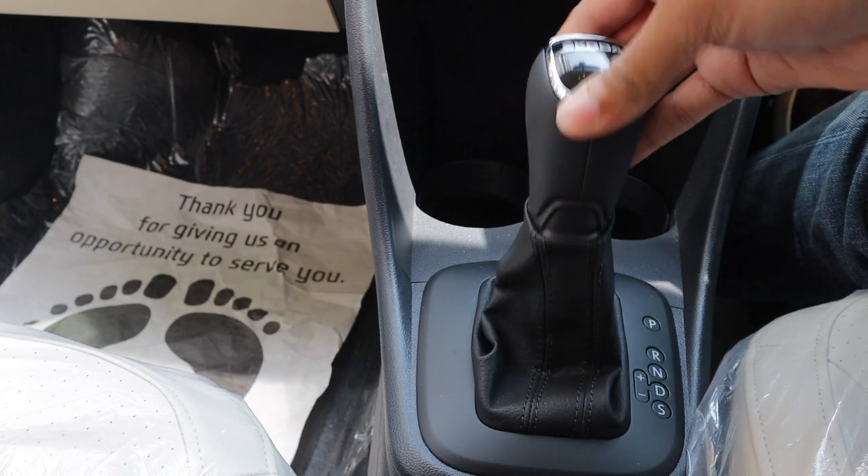And honestly, Honda giving a G-force meter in a Honda City — come on.